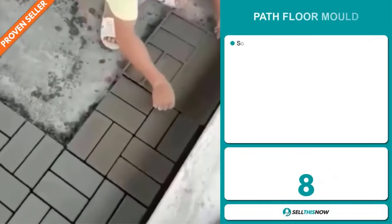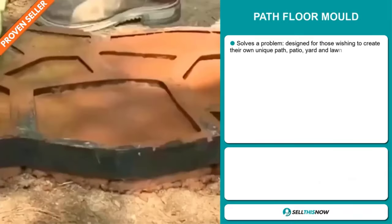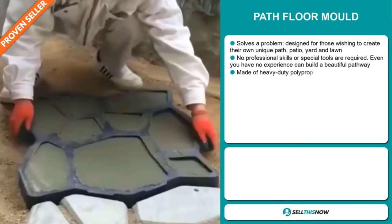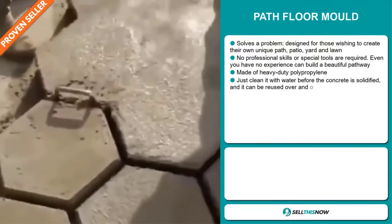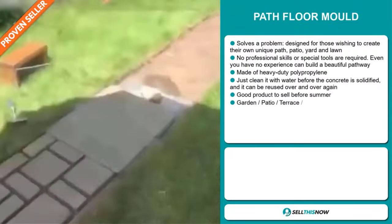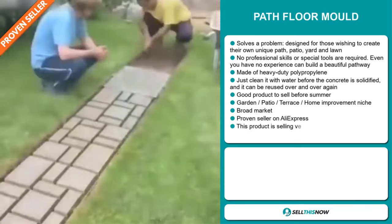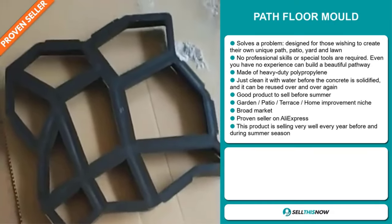Our next product is the Path Floor Mold. Now this is a problem solver. It's designed for those wishing to create their own unique path, patio, yard, and lawn. No professional skills or special tools are required. Even if you have no experience, you can build a beautiful pathway. It's made of heavy duty polypropylene. Just clean it with water before the concrete is solidified and it can be reused over and over again.